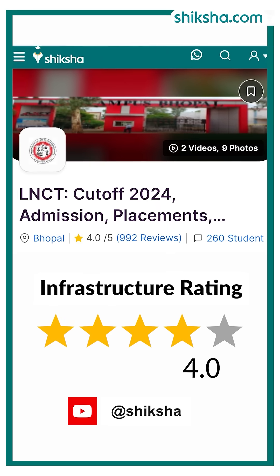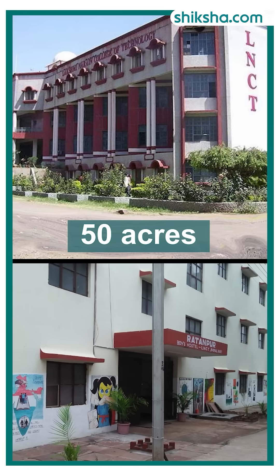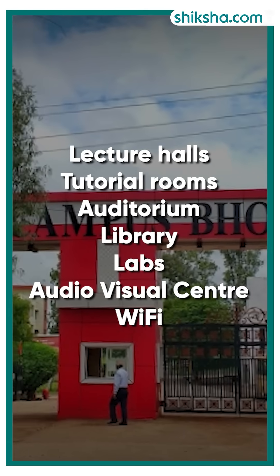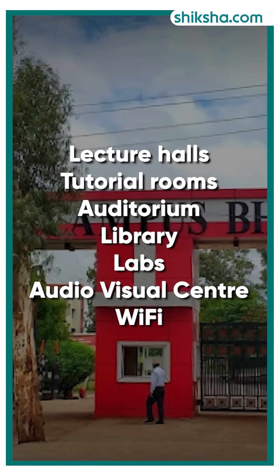Now about the 4-star rated infrastructure. LNCT has a campus area of 50 acres. The academic building features lecture halls and tutorial rooms, while the campus offers amenities like Wi-Fi, digital classrooms, and an auditorium.